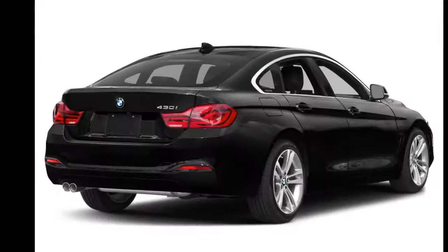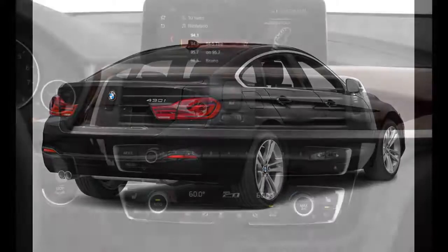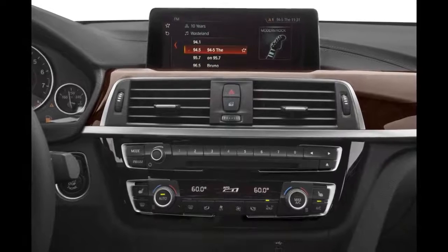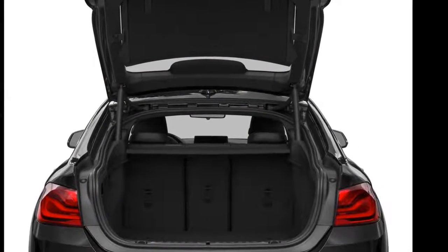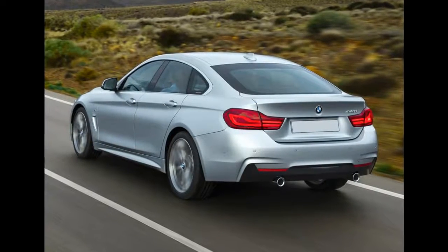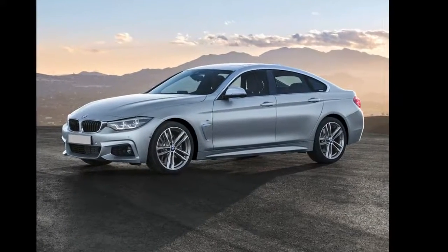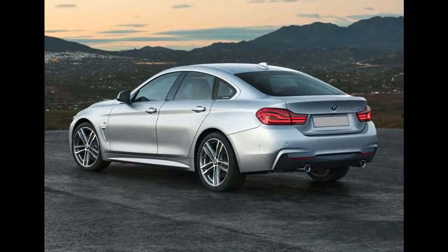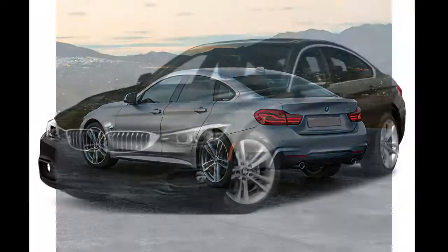Standard features include automatic climate control, an automatic dimming rear-view mirror, and push-button start. Non-sport seats, heated front and rear seats, a heated steering wheel, and remote proximity keyless entry are available as well.